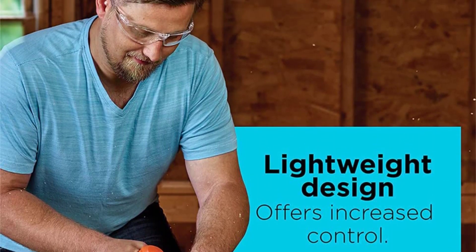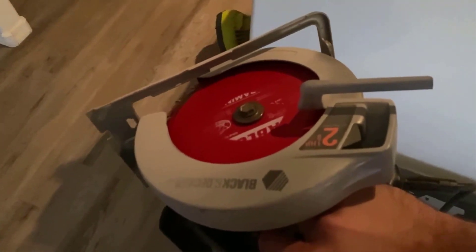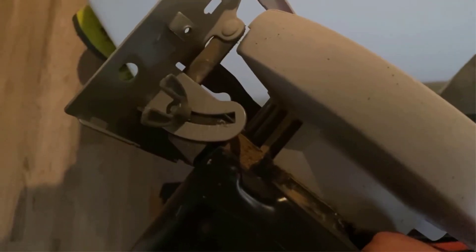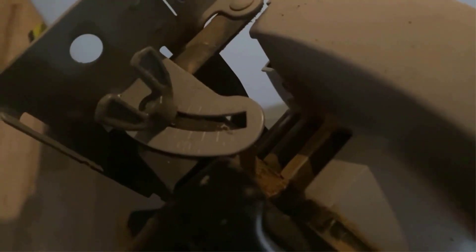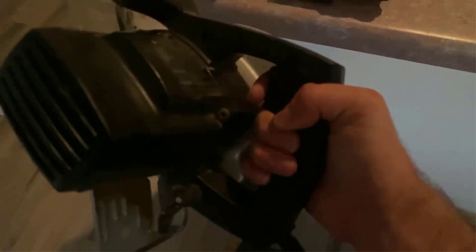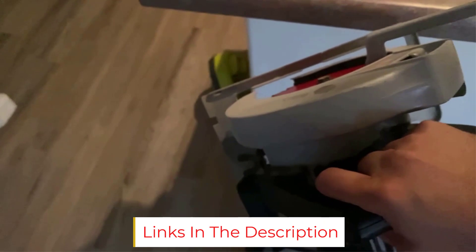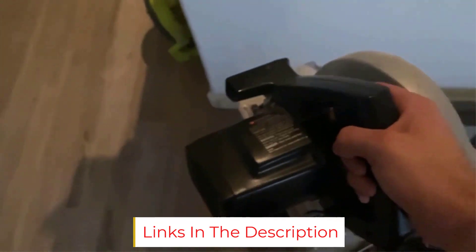The 13-amp motor is not the most powerful on the market but is more than adequate for most DIY or home uses. When it's time for a blade change, the spindle lock means no struggles. At only 7 pounds, the saw is light enough for easy portability and maneuvering, and it's extremely reasonably priced. If you often work with long boards, this is the saw to keep your cuts straight and true from beginning to end.